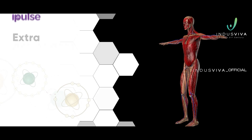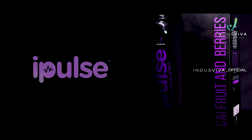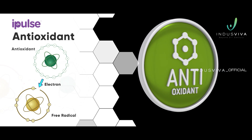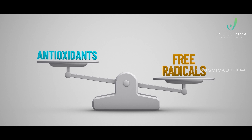The need of the hour is to provide extra antioxidant support to the human body, and iPulse is the best choice. Antioxidants are a group of substances that protect the body's cells from the damage caused by free radicals by interacting with them and stabilizing them.